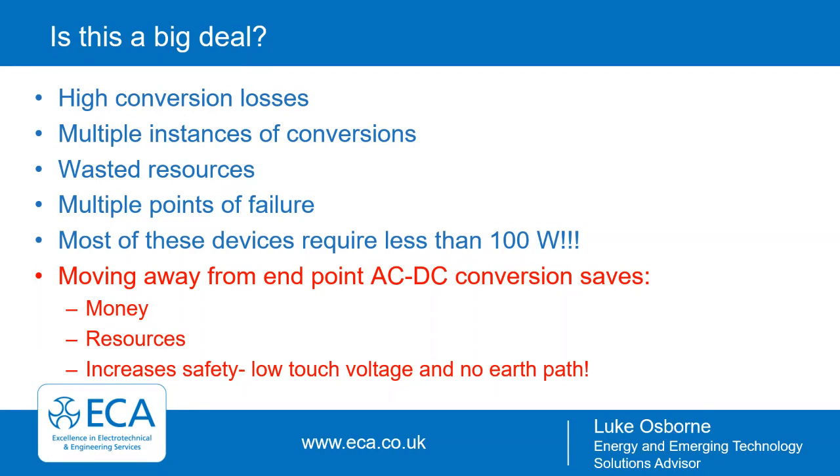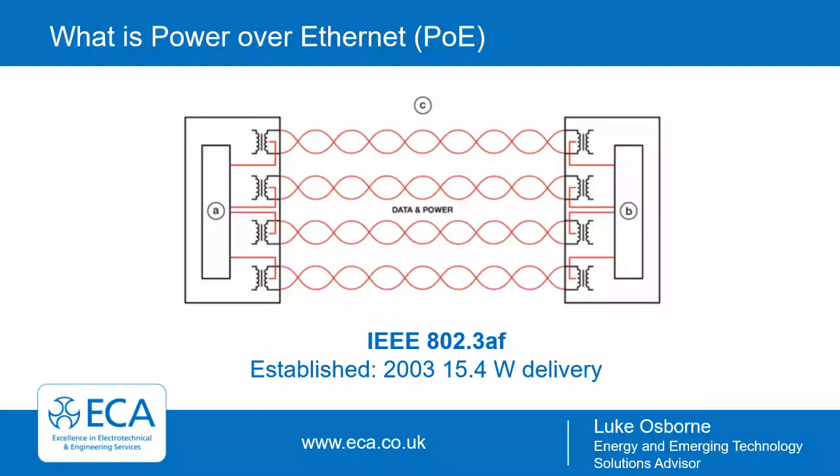How does PoE help? In the current setup there are high conversion losses, multiple instances of conversion, wasted resources with multiple chargers and transformers, and multiple points of failure. Crucially, many devices being powered require less than 100 watts. If you move away from endpoint AC-to-DC conversion, you save money, save resources, and there's an increased safety factor — low touch voltage and no earth path.